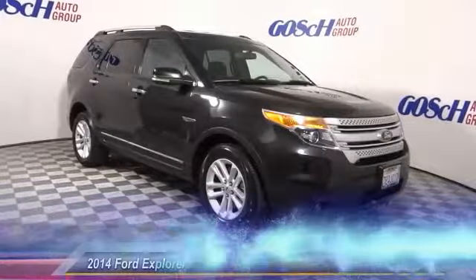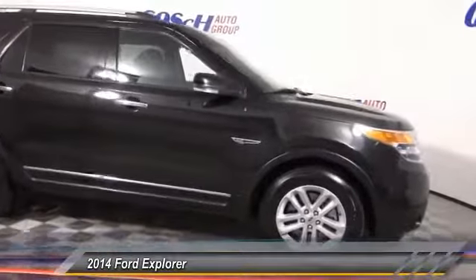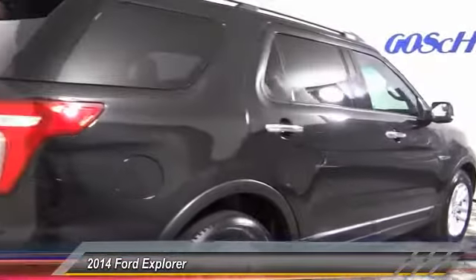The 2014 Explorer. You've got a lot of capabilities to call on in a Ford Explorer. Don't underestimate your choices. This vehicle has less than 55,000 miles. Here are some of this vehicle's great options.